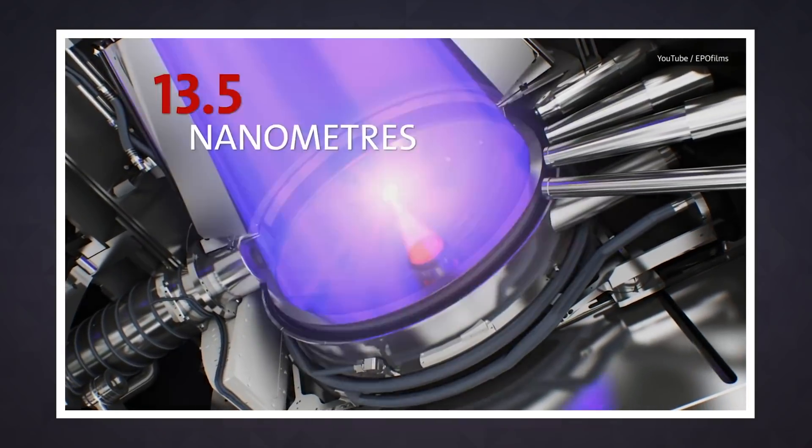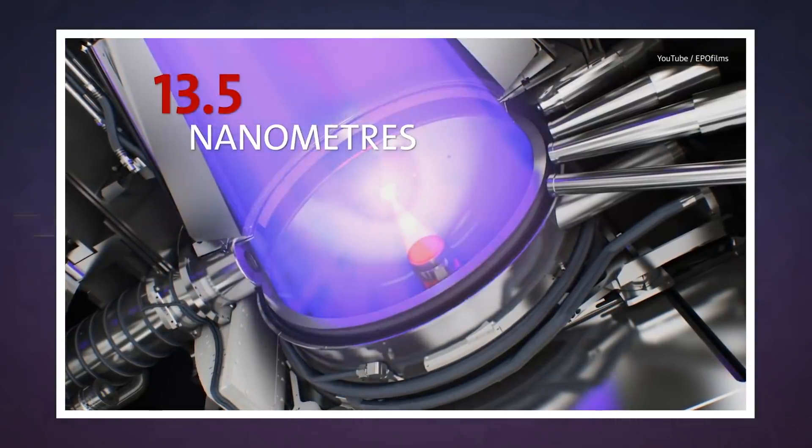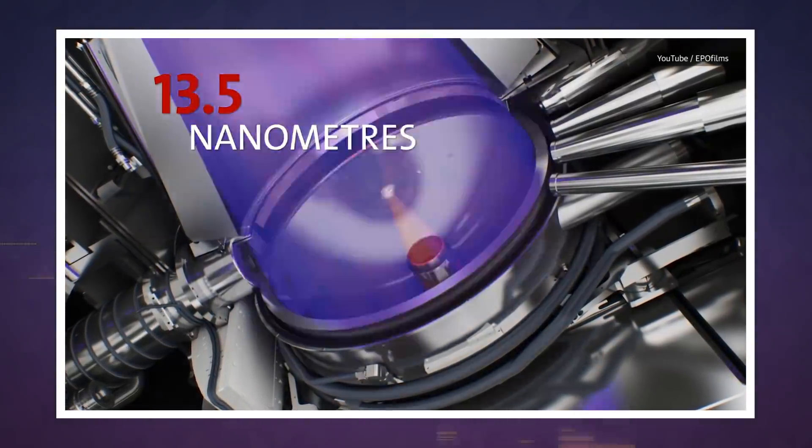Here's the thing though: the high-speed processors of the future are so complex that the laser beams these companies are using to etch these paths are too thick. It's like using a Sharpie to draw a detailed portrait instead of a very fine pen. You can do it, but there are better ways.